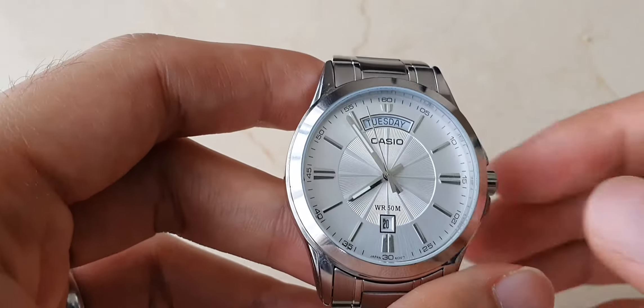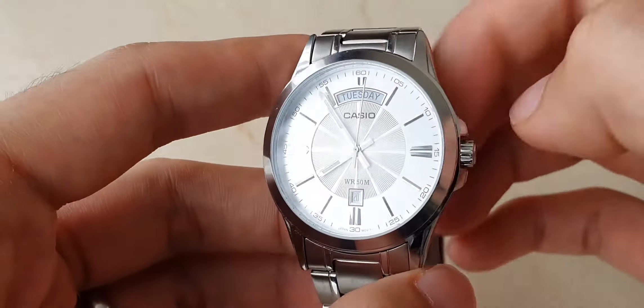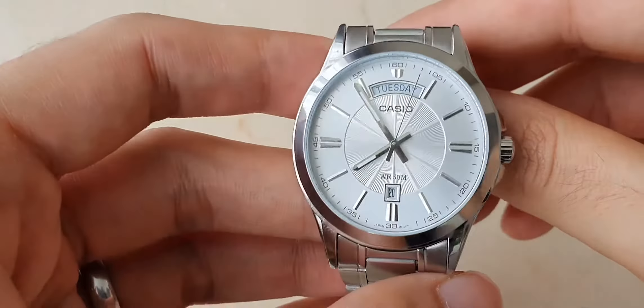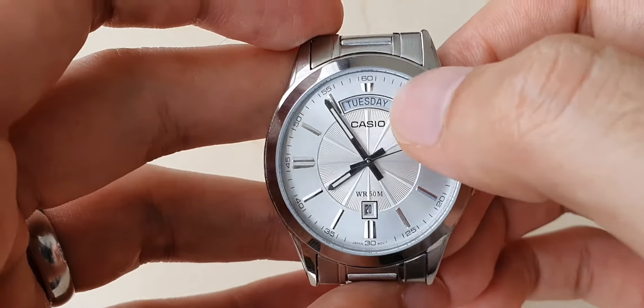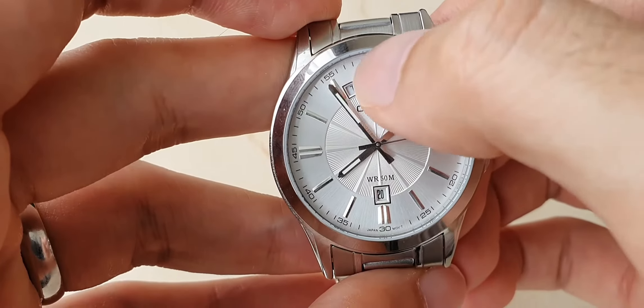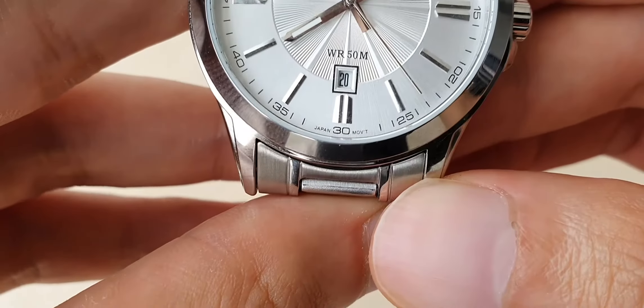It has a mineral crystal and 15 meters of water resistance. It's a quartz movement with a silver textured dial. The hour markers are applied with printed minute tracks, and the dial states it's a Japan movement.